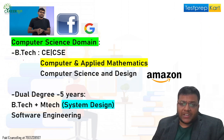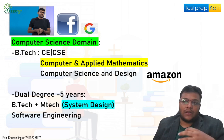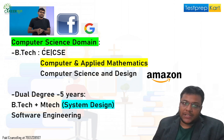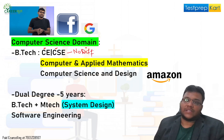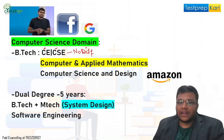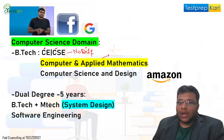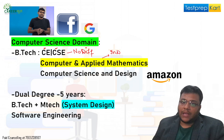For NRI students, the number one engineering branch currently is the computer science domain, and in this you get multiple different branches. You have Computer Engineering and Computer Science and Engineering — basically there is no difference in these two. If you look into the syllabus, practically there is no difference between Computer Engineering and Computer Science Engineering.